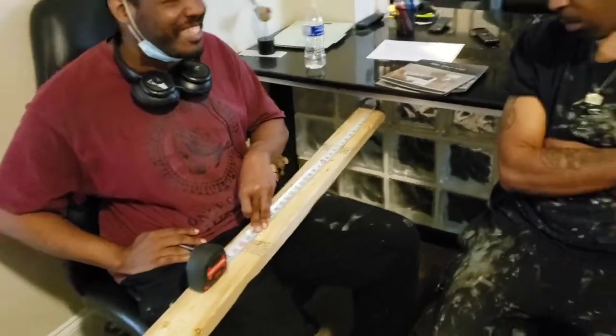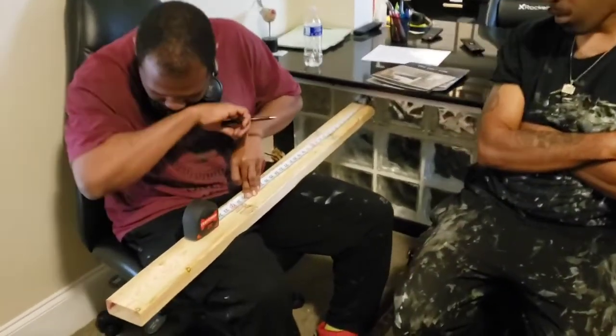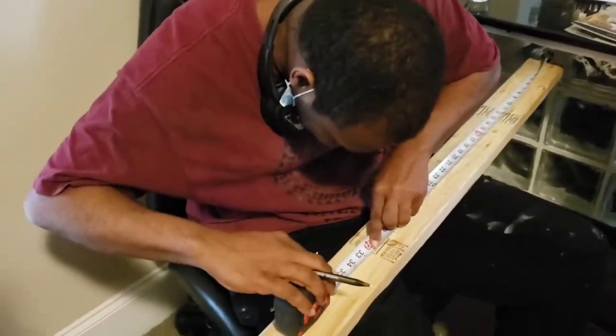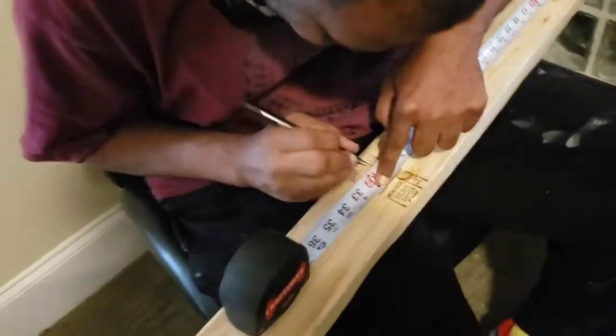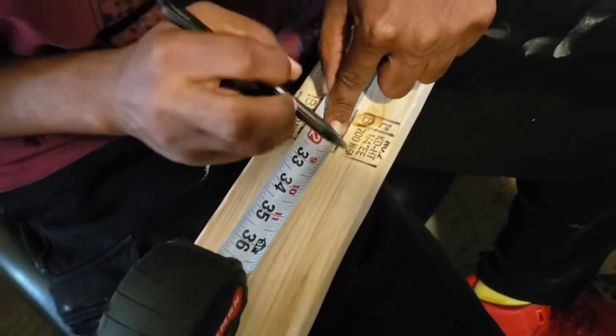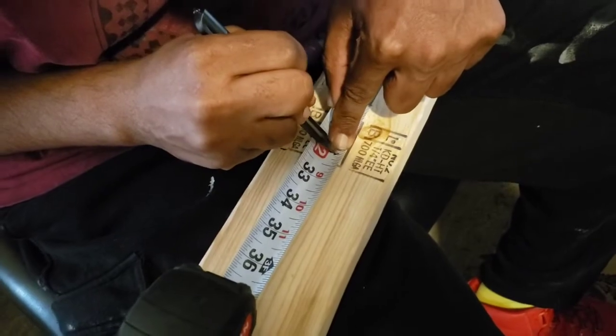The next one is 32 and 3 eighths. Don't mess up, because it's being videotaped. 32 and 3 eighths — remember, you count those eighths.